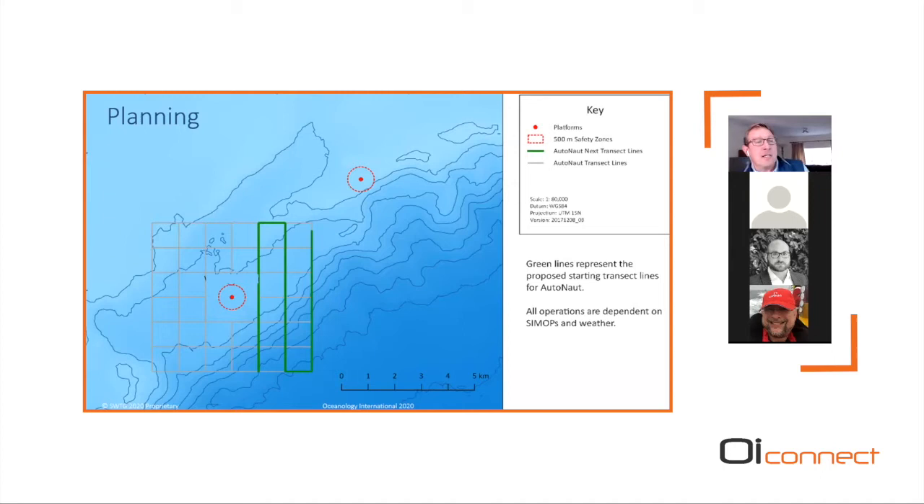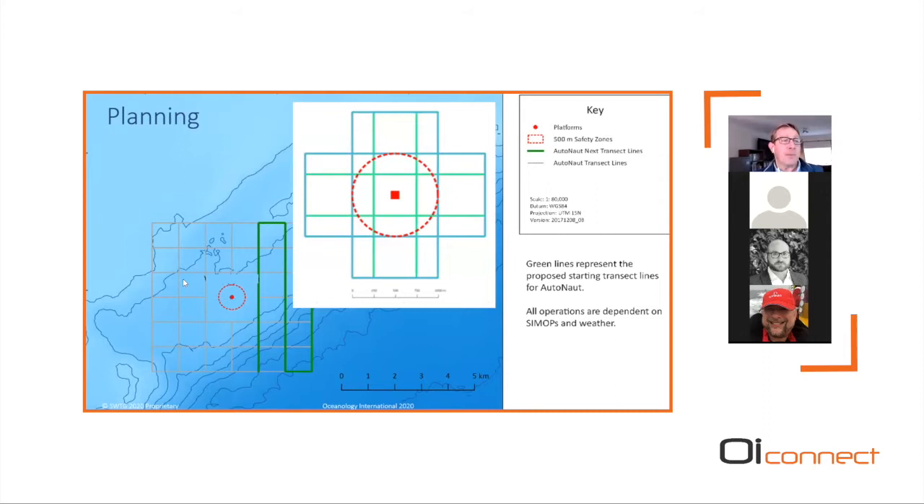Taking operational safety challenges into consideration, the planning stage was critical. We intended to acquire data along transects on all four quadrants of the drilling unit — north, south, east, and west. This included acquiring data in the far fields out to four kilometers and in the near fields as close as practically possible within operational safety constraints. The chart shows proposed transects with a one-kilometer spaced grid at far field and a narrower 500-meter separation grid for near fields, all subject to SIMOPS and sea state conditions.